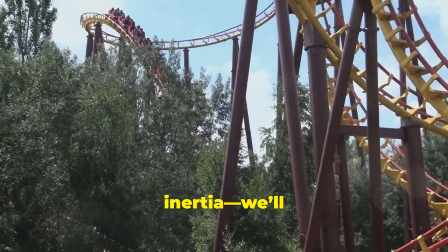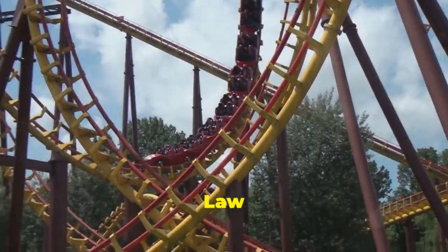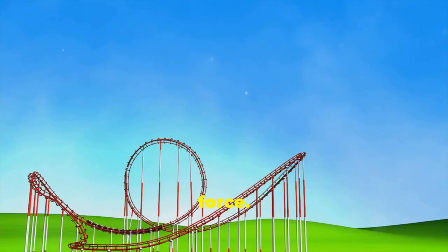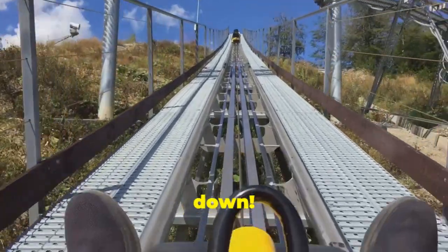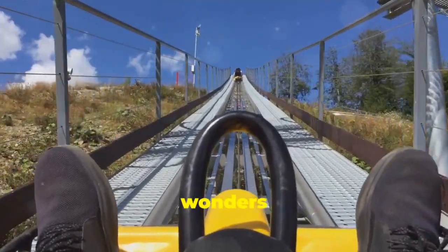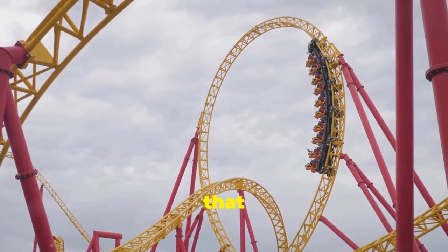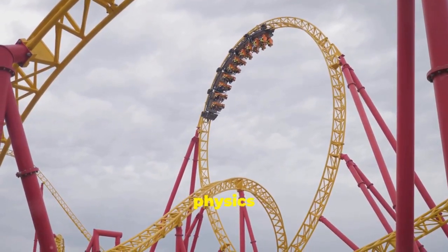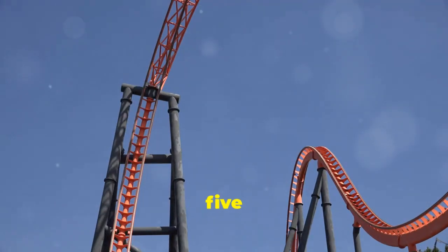When you enter a loop, your inertia wants to keep you moving in a straight line. This is due to Newton's first law of motion. But the track pushes you inwards, creating centripetal force. This inward force is what keeps you glued to your seat — keeping you safe and sound even when you're upside down. It's an exhilarating experience, all thanks to the wonders of physics. So next time you're on a roller coaster, remember the science that makes these loops possible: it's a whirlwind of physics in action.